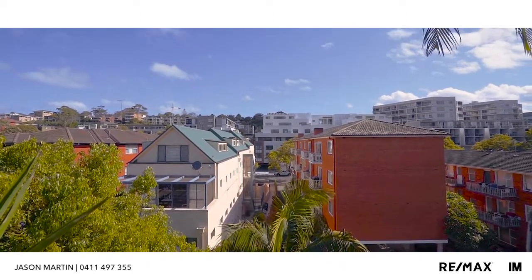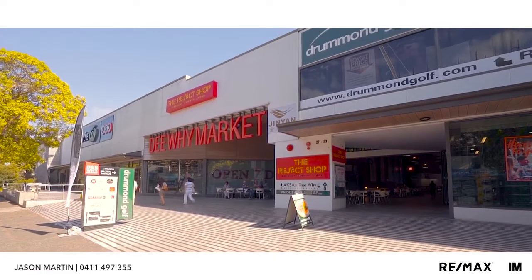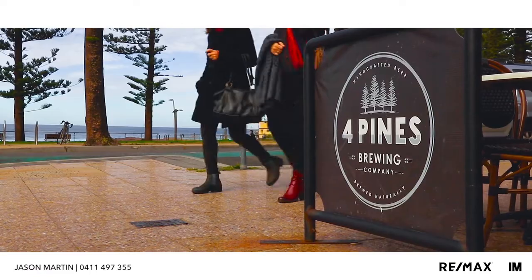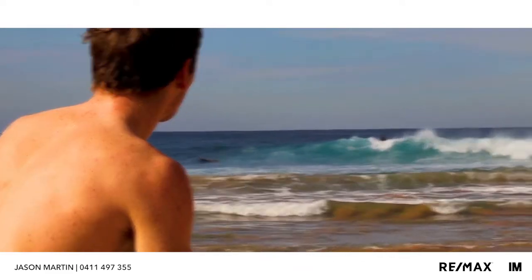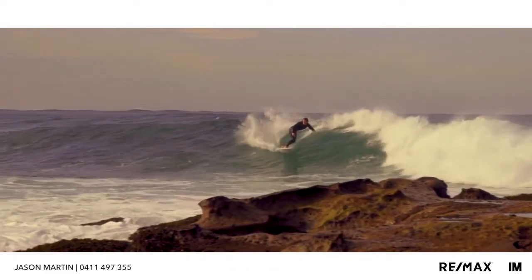Centrally located to the new DY Town Centre, this fine apartment is in close proximity to city buses, quality restaurants and shops, yet you're only a short stroll from beautiful DY Beach.